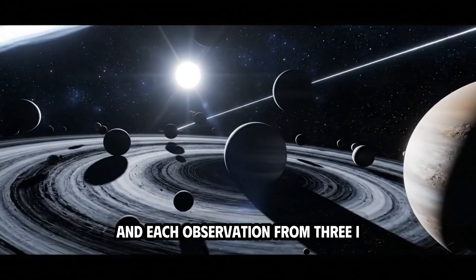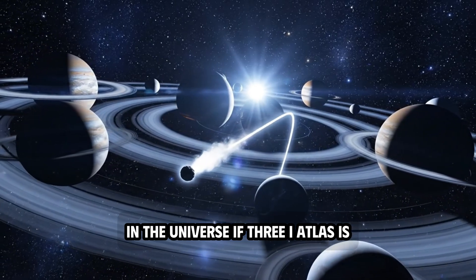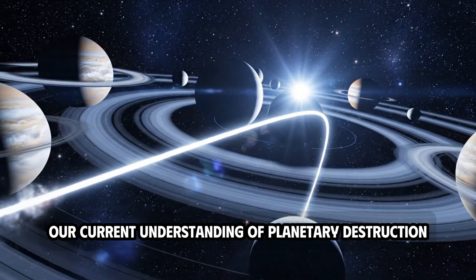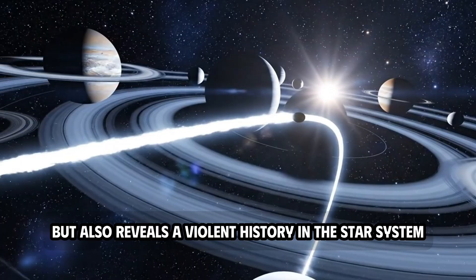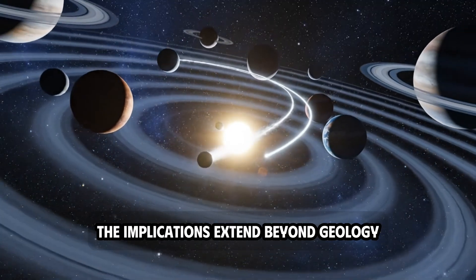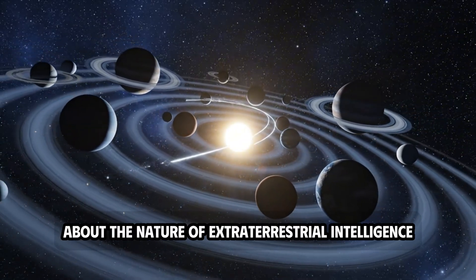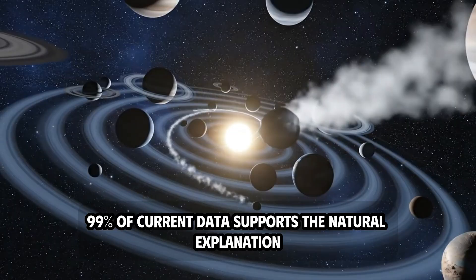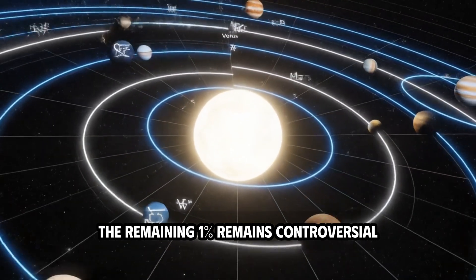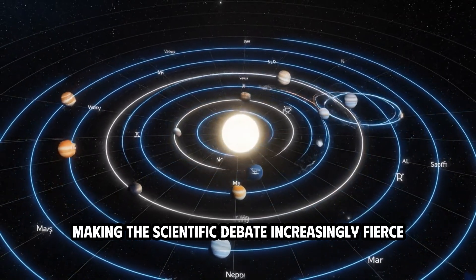Each observation of 3I-Atlas could change our understanding of the structure of matter in the universe. If 3I-Atlas is indeed a piece of metal that behaves like a comet, it not only challenges our current understanding of planetary destruction, but also reveals a violent history in the star system where it was born. But if Loeb's argument for engineered stability is correct, the implications extend beyond geology and into sociology, touching on larger questions about the nature of extraterrestrial intelligence. Although 99% of current data supports the natural explanation, the remaining 1% remains controversial because it contains structural anomalies that do not fit existing models, making the scientific debate increasingly fierce.